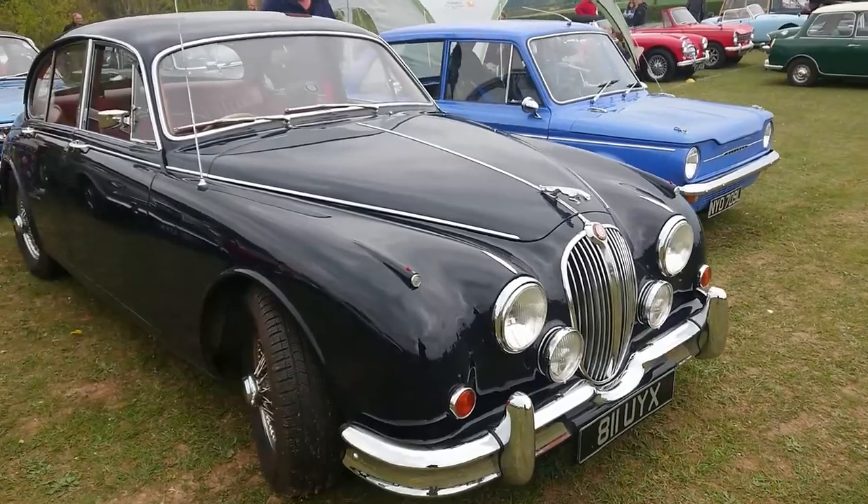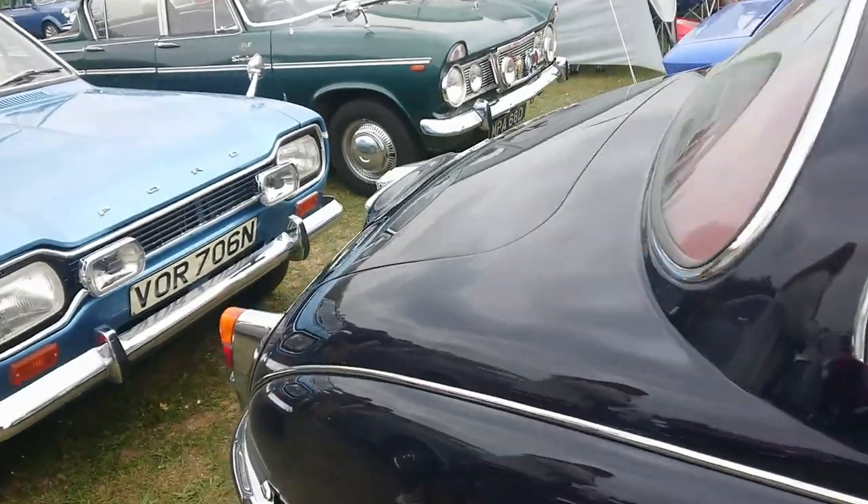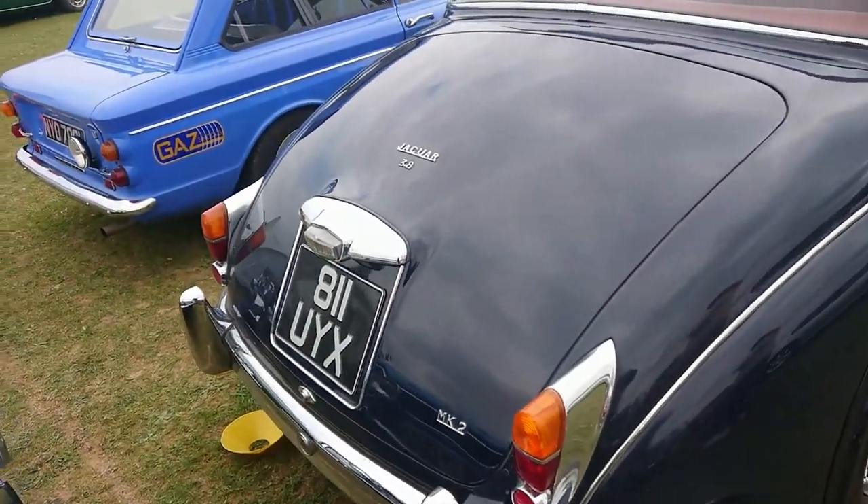Mark II Jaguar 3.8. The standard of the cars that the Test Valley Motor Enthusiasts field is very, very high.